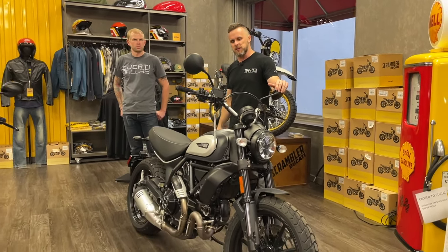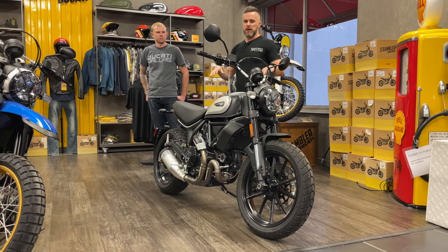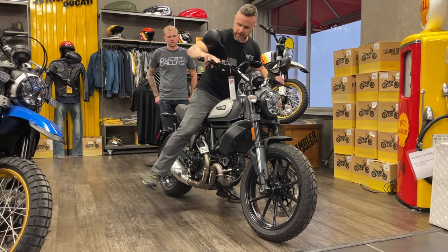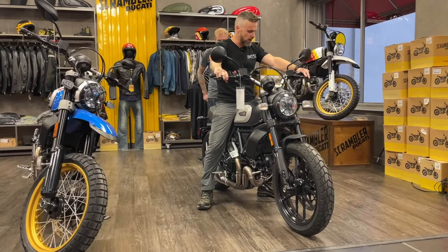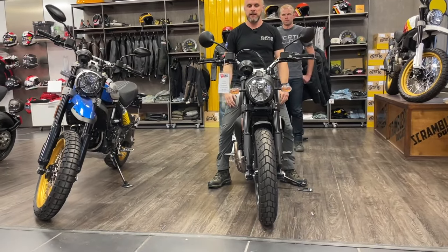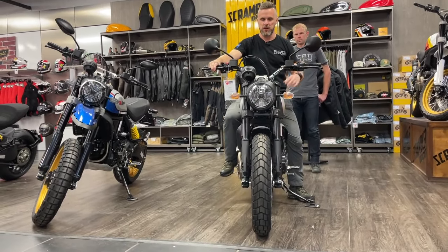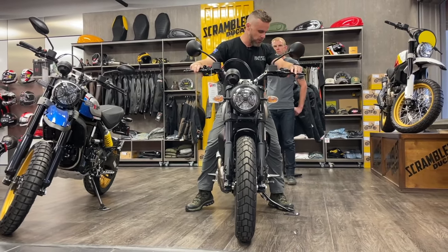Let's kick it off — the first seat height specimen is the Scrambler 800. This is just over a 31-inch seat height, pretty narrow seat. I'm wearing Solomon hiking boots, pretty close to riding boots. Obviously easily flat-footed — not a big deal. Very easy, one foot on the ground, lightweight slim bike.